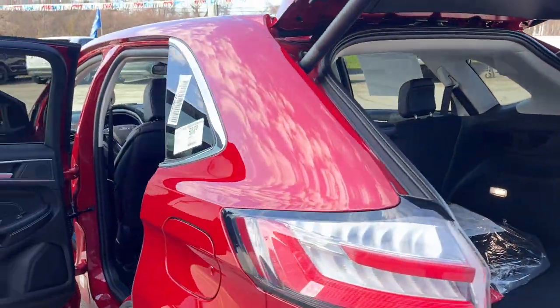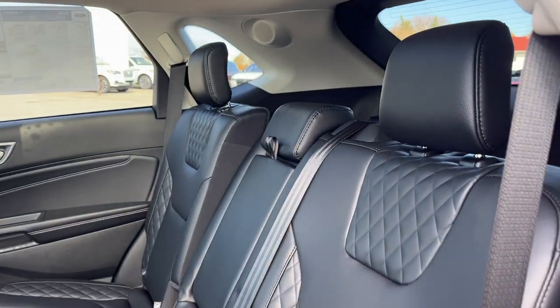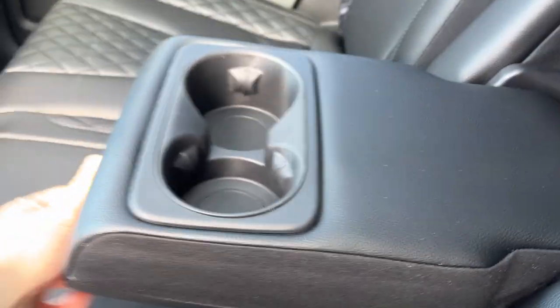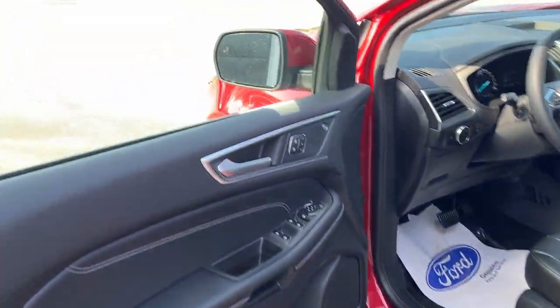Coming around to the interior — love the interior in this Titanium Edge. Really nice panoramic roof, ebony ActiveX trim seating with quilting, really comfortable seats front and back. From the back, you do have your cup holders that fold down, your own three-prong power outlet, a couple of USB ports, climate vents, and some storage behind the driver and passenger seats.